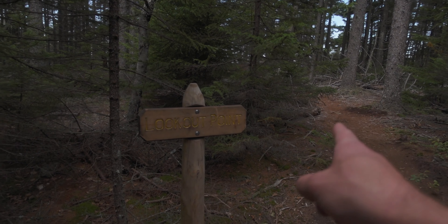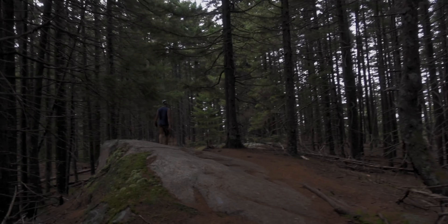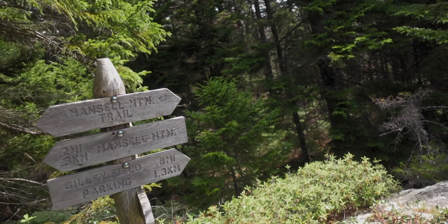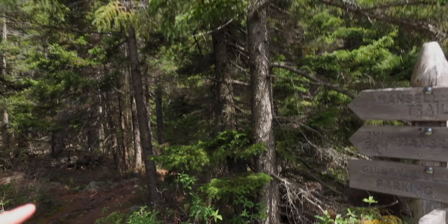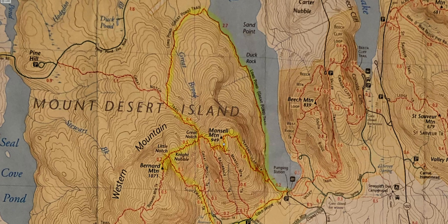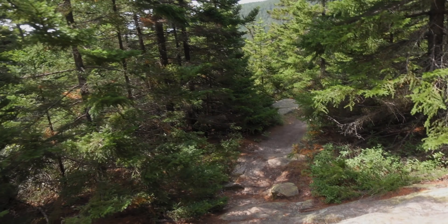That was the lookout point. That's where we're going, and that's the summit where we just came from. Here we are at the next intersection — we just came from the peak of Mount Mansell. We're basically making a U-turn to our right, not going down that way, going down this way.